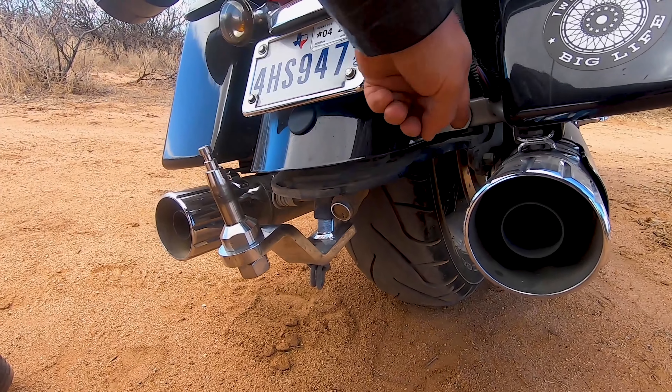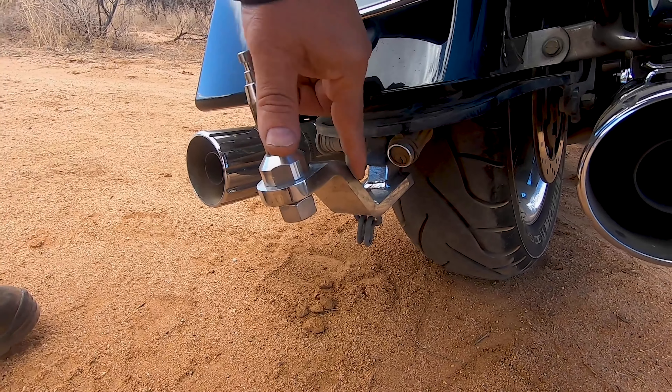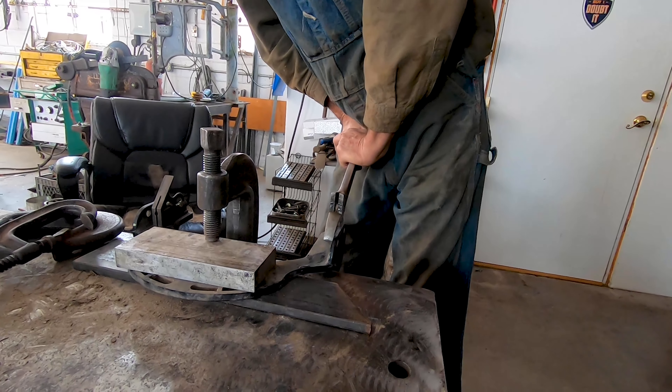This plate has got a bend in it. Not this — this is straight. This is pushed down. This used to be flat. This is about a half-inch bent.